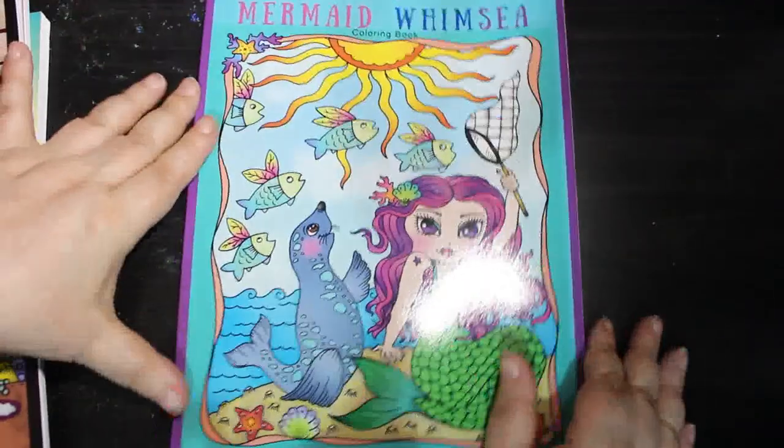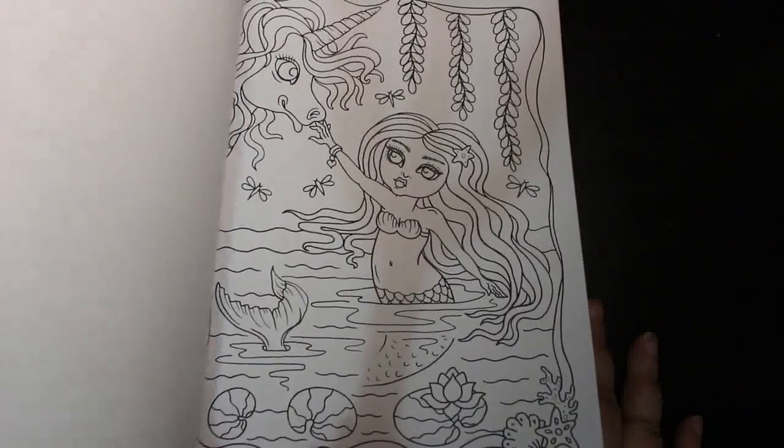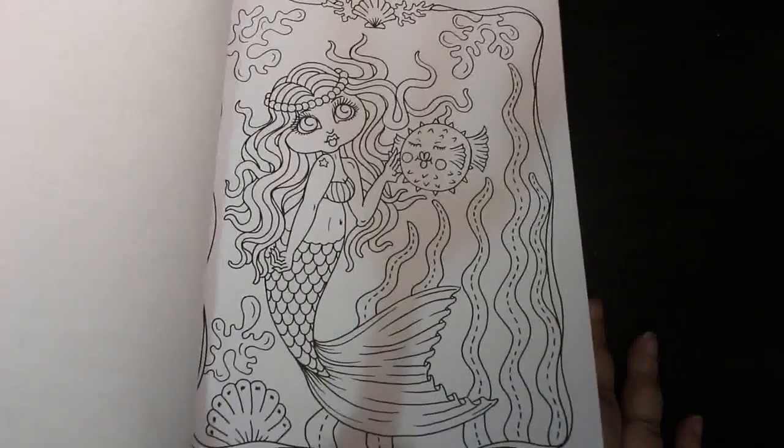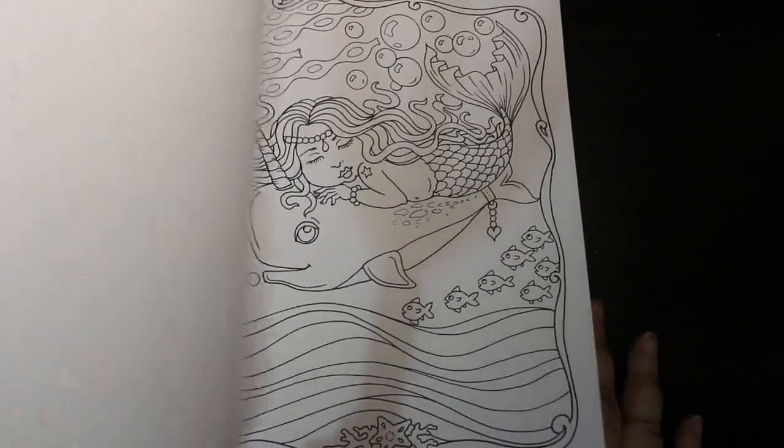Next we've got three Deborah Muller books from the Deborah Muller collection. I got Mermaid Whimsy — I love the mermaids, I want to color in this one soon. There's a little puffer fish too.